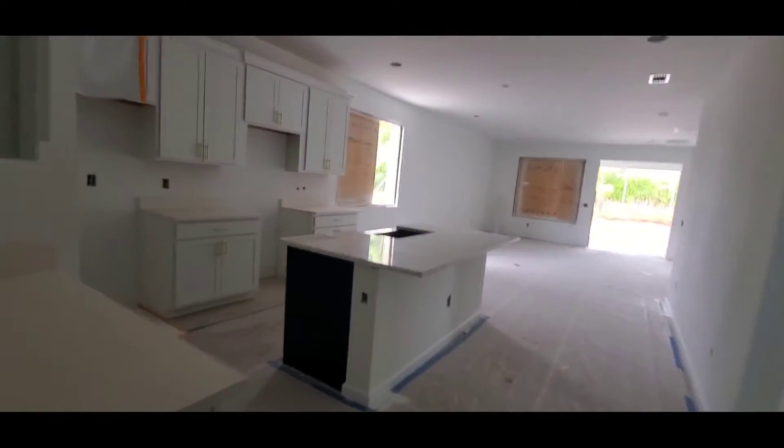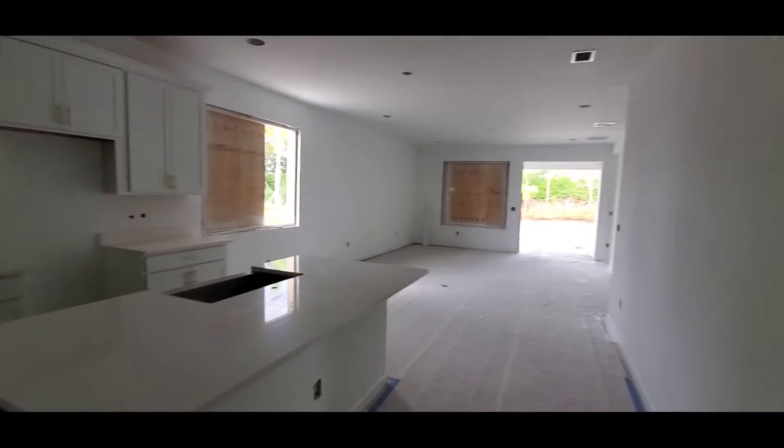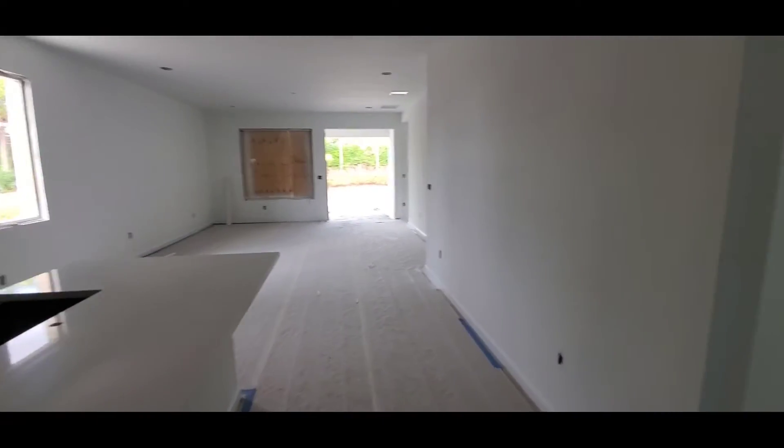This would be the half bath. And then you walk in and here's the kitchen — big island. As you can see, we don't have windows or anything like that in here yet. I think we're about two months out from closing.